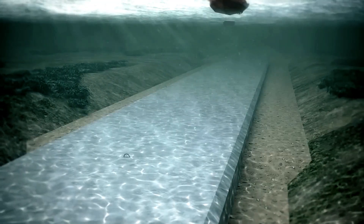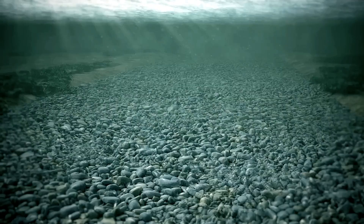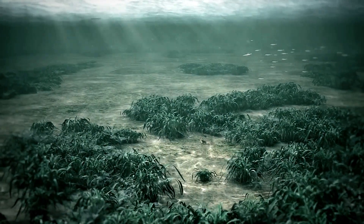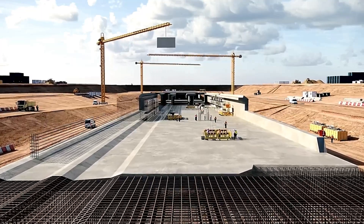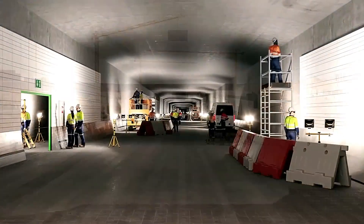The project is an engineering marvel designed to drastically reduce travel time. Upon completion, the journey between Hamburg and Copenhagen will shrink from five hours to just two, revolutionizing connectivity in the region.